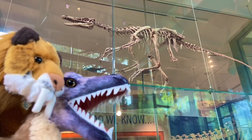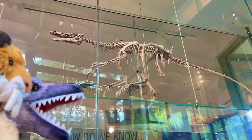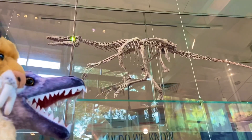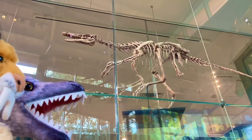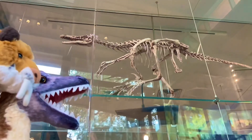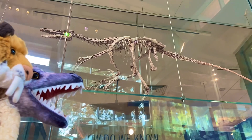It always looks pretty small on the camera, but trust me they're very big when you look at them in person. That's a Velociraptor right there. Small feathered swift thief right there. Not as big and as scary or as intelligent as its Jurassic Park counterpart, but still a very impressive animal nonetheless.